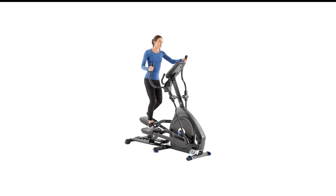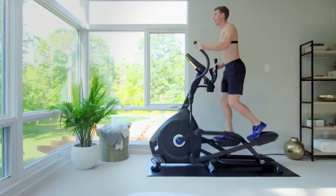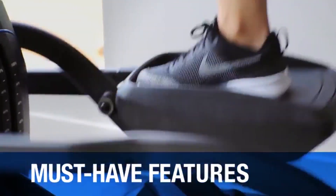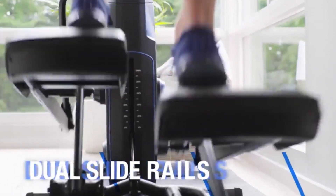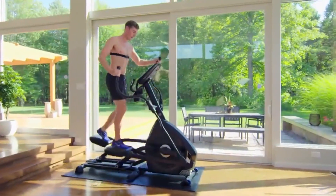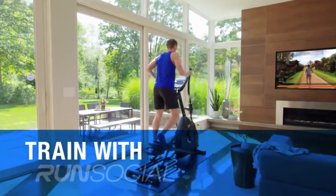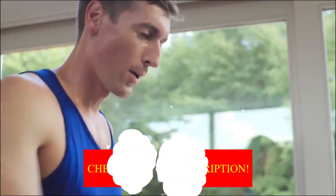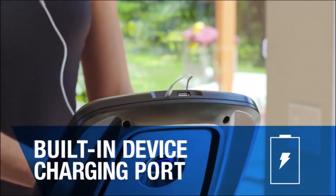Number 1 in my list is the Nautilus E618 Elliptical. If you want an elliptical machine that's rugged, versatile, and features great ergonomics, the Nautilus E618 is a solid choice. It features 25 levels of resistance, a 10-degree motorized incline, and a generous 22-inch stride. The padded foot pedals are adjustable so you can set them up to perfectly fit your natural movement, and the system tracks metrics like time, distance, and calories on the LCD display. Granted, the LCD display is nothing to write home about, but if you're mainly looking to track your workouts, it'll get the job done.